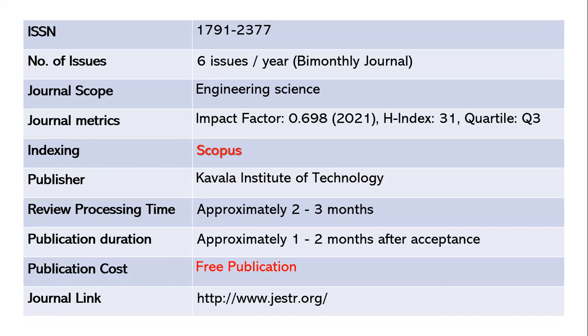After your paper is accepted, it will take another one to two months for publication. This journal is also free — you need not pay any cost for submission or article processing. The journal link is shared below.